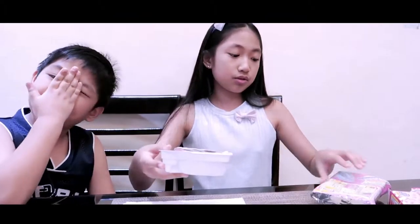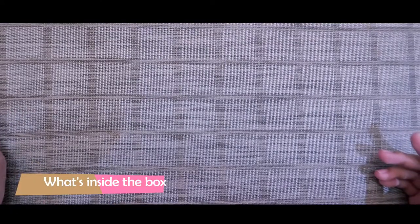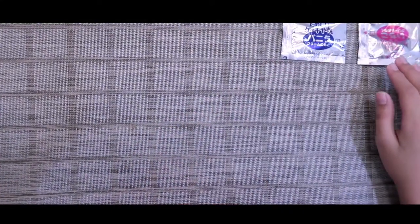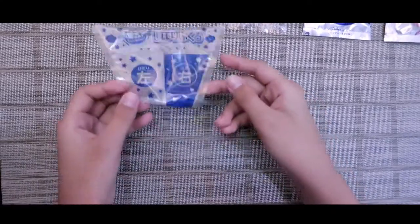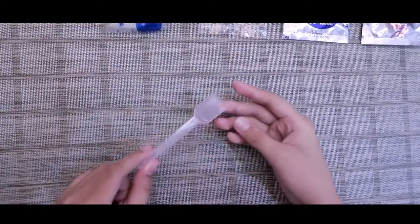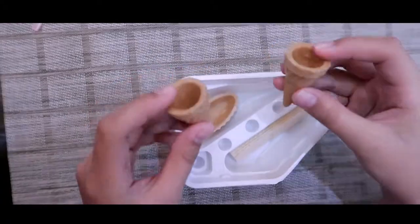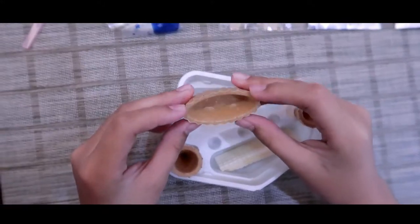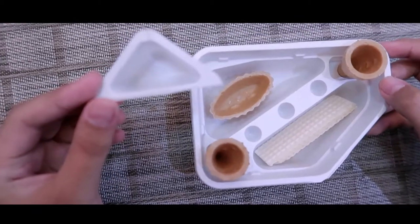We will be setting this aside for later. The things that are included in this box are: two sachets of Yuki Gems for the icing, one sachet of sprinkles, one piping bag, a spatula, two cones, two wafers, and this one I think for making tart, and this is for mixing, and this is the triangle measuring cup.